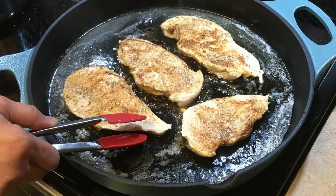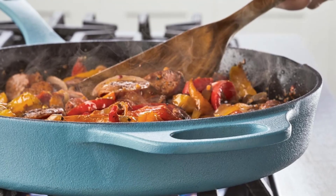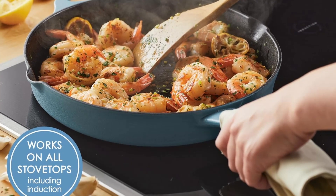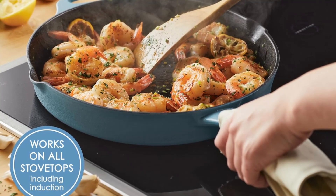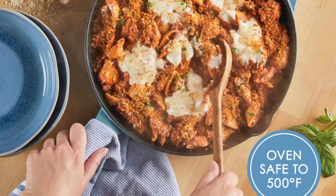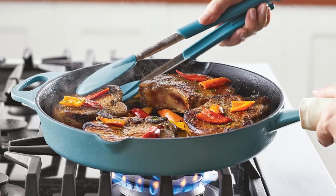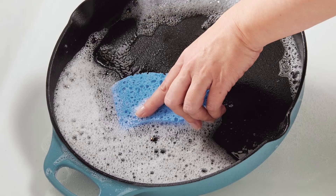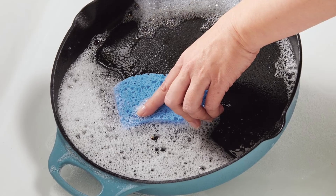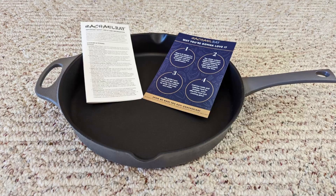Design and performance — power meets style. The 12-inch size of the Rachel Ray Nitro Cast Iron Frying Pan makes it the perfect choice for cooking large meals, whether you're searing meats, sautéing vegetables, or baking delicious casseroles. The exceptional heat retention of cast iron ensures that your food cooks evenly, making it ideal for high-heat cooking techniques such as searing, browning, and even frying. Whether you're preparing a delicious steak or a savory sauce, this skillet can handle the job with ease.